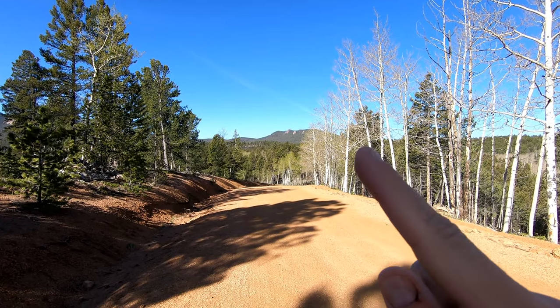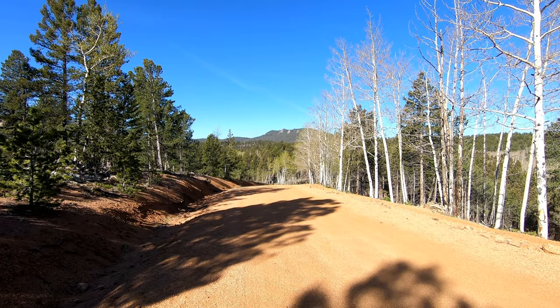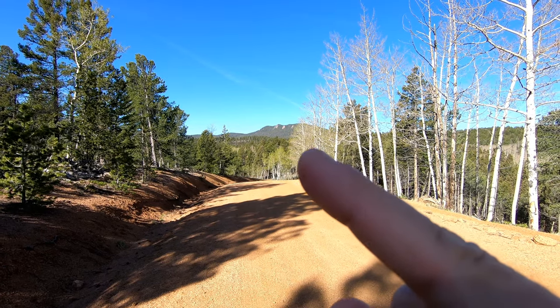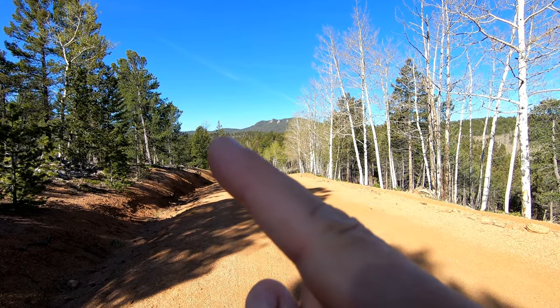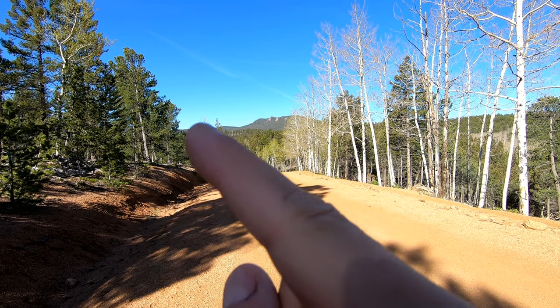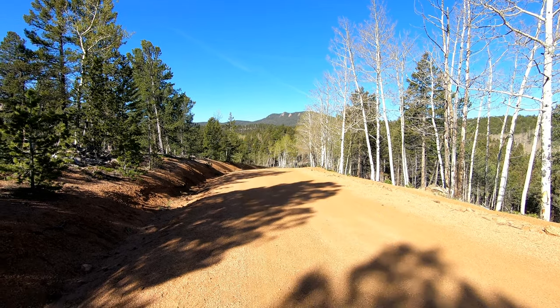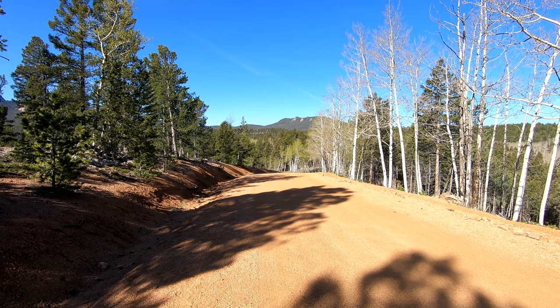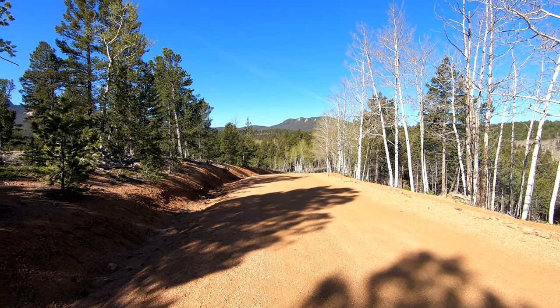Looking straight ahead right there — that's Mount Raspberry. Since we're on the Ring the Peak Trail, I think it's going to go to the left of the peak and then up over the top of that. That's where we're heading today. We're not doing the whole trail obviously — this is just a fun thing. I think Dave is section hiking.